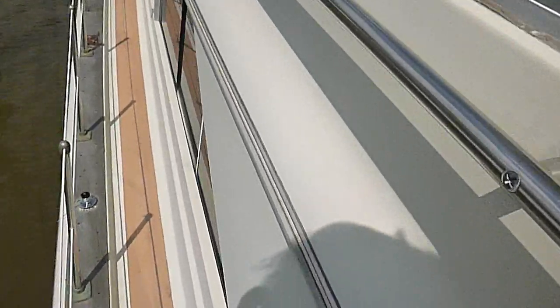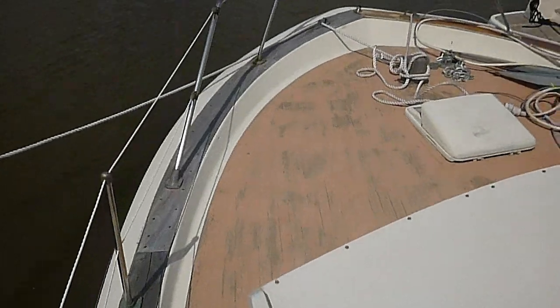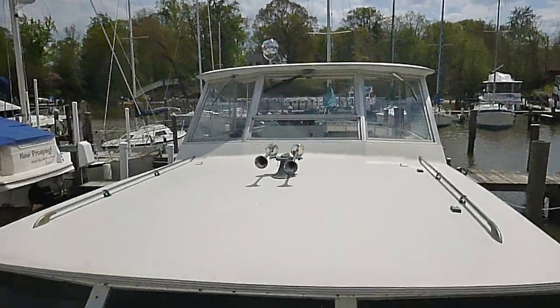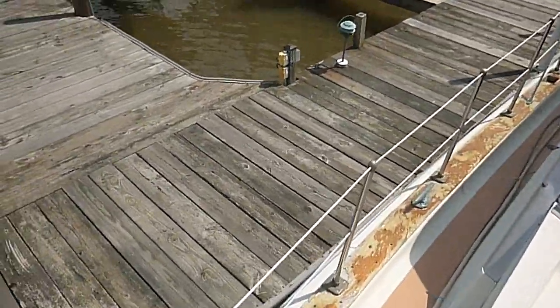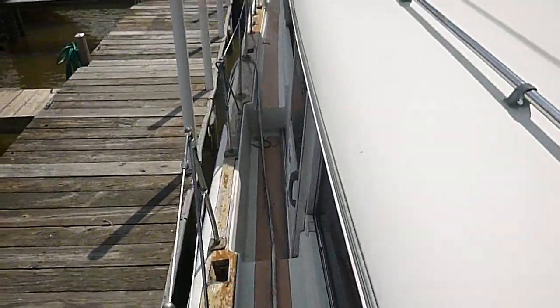I've had this toe rail done a couple of times. It's really not that hard to do, and when it comes up the boat really looks good. There's a spot for cushions to be put on the front. Up there where the horns are is where the mast goes — that's lighted also. We took it off because we had the mahogany redone. That's the sliding door right there.